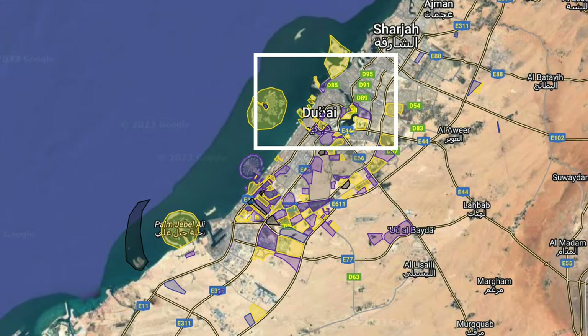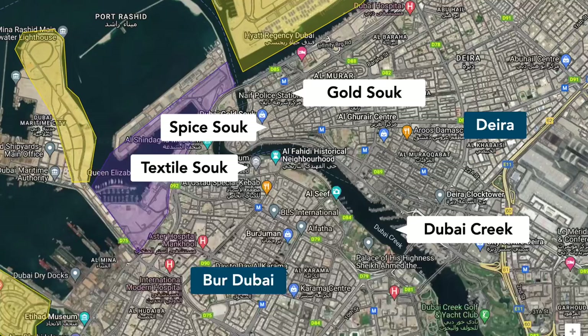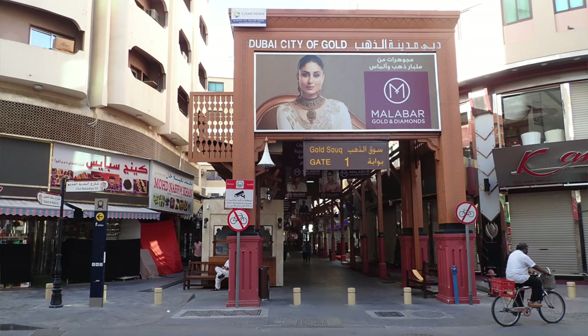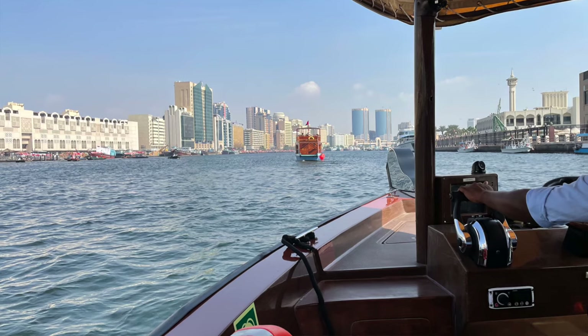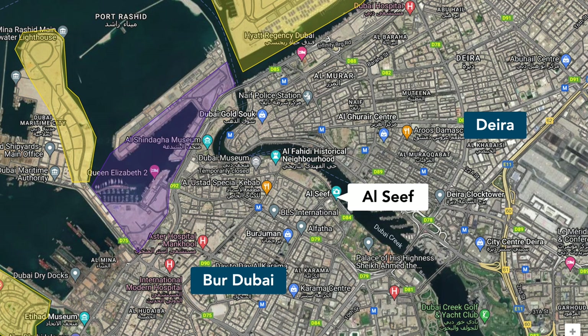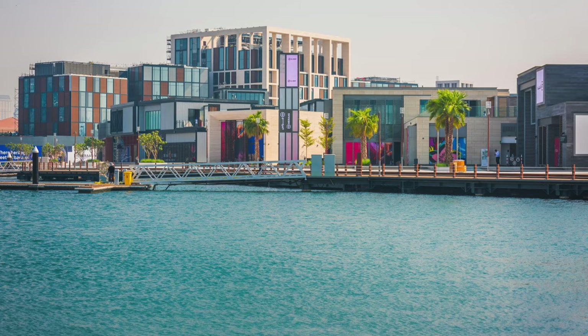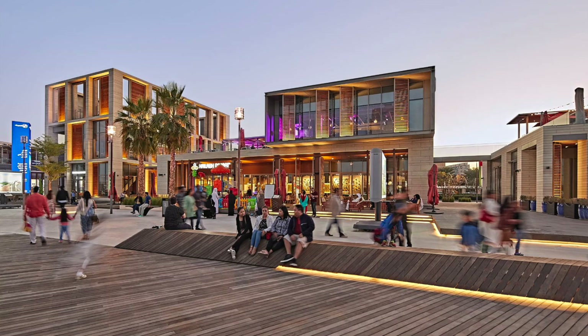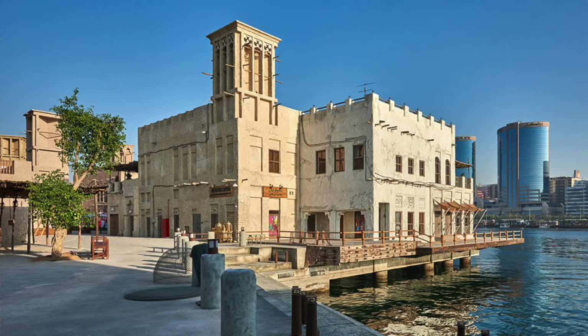Without further ado, let's start in the very north. Here we have the neighborhoods of Deira and Bur Dubai, which form the historic core of the city. Here you find Dubai's gold souk, as well as the spice and textile souks. You can cross the Dubai Creek for just one dirham, or 27 US cents, by traditional Abra boat. Recent developments include Al Seef, a 1.5 kilometer long shopping and dining district by Meraas Properties, split into a modern section with a marina and a larger recreation of a traditional Arabic town.